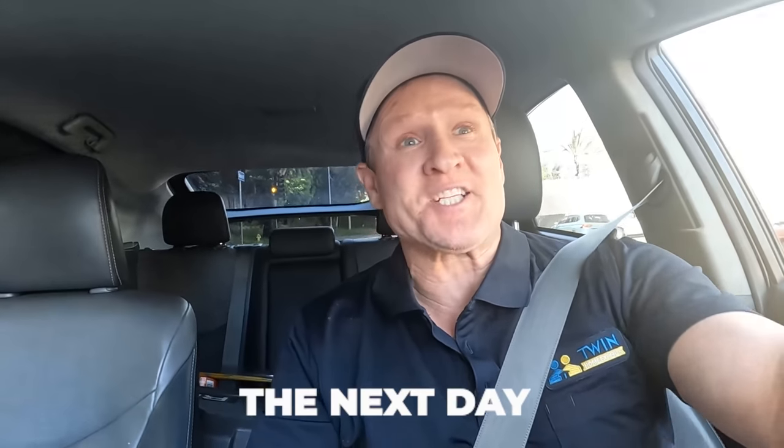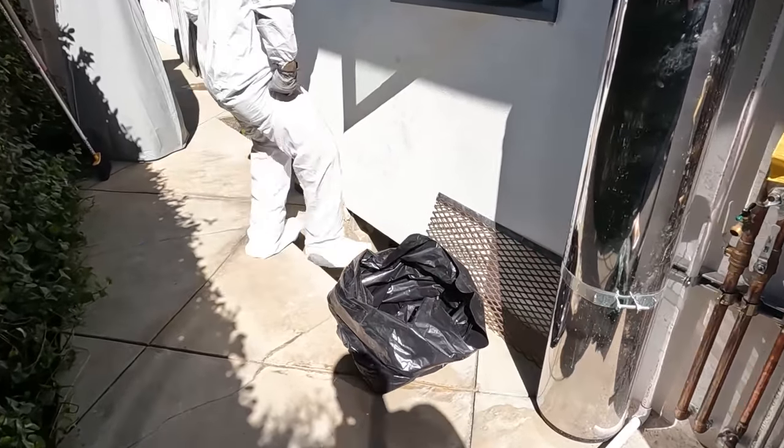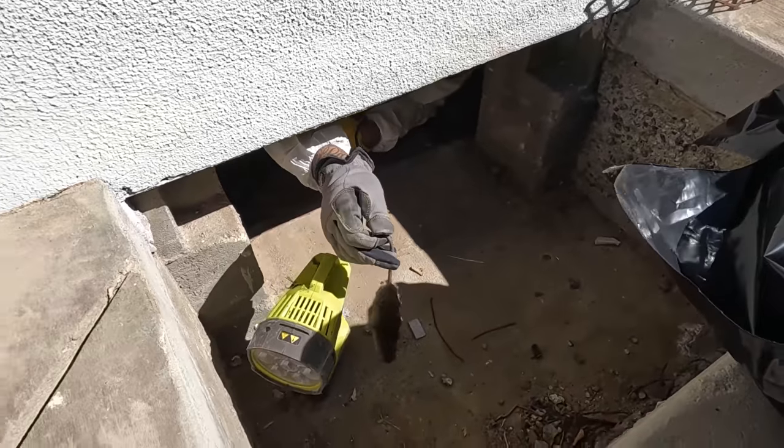I get a text message that we snapped a trap, so I'm heading out there right now. It's right there by the crawl space entrance. I'm going to reactivate that trap and also check the twin traps. It looks like we've got a rat — going underneath the crawl space to pull it out. A little juvenile rat. Got him good — little juvenile rat again. Nice hit. I'm happy with that one.